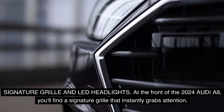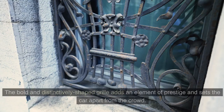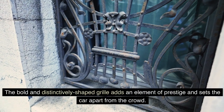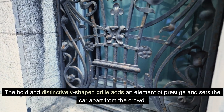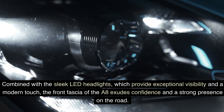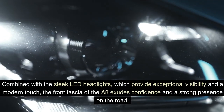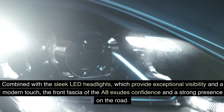Signature Grille and LED Headlights: At the front of the 2024 Audi A8, you'll find a signature grille that instantly grabs attention. The bold and distinctively shaped grille adds an element of prestige and sets the car apart from the crowd. Combined with the sleek LED headlights, which provide exceptional visibility and a modern touch, the front fascia of the A8 exudes confidence and a strong presence on the road.